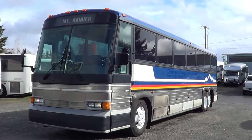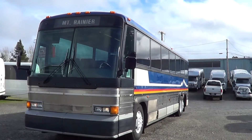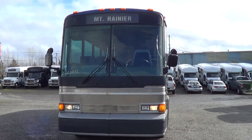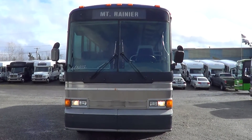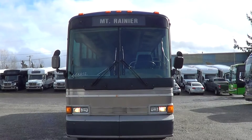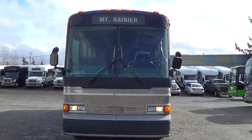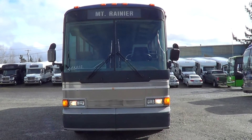Again, this is a 1987 MCI 102 A3. Appreciate everybody checking us out. Got any questions? Check us out online at NWBus.com, give us a call at 800-231-7099. Thanks!